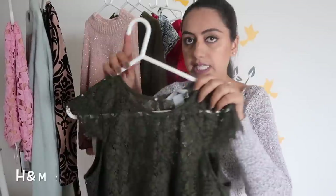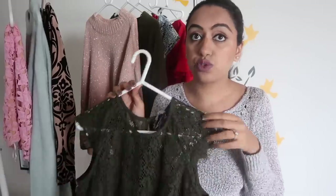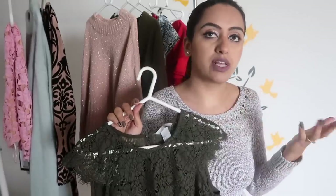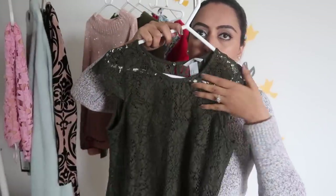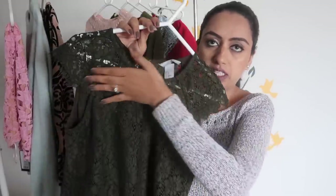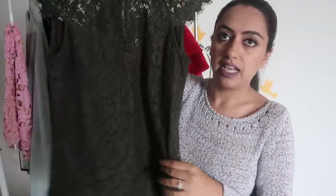My next outfit is this beautiful olive green color top, which was quite reasonably priced. They had three colors — olive green, black, and white. I wanted to buy white and olive green but the white one was too transparent to wear. This one has net detailing with a mesh feel; it has lining from the bodice area and the rest is all mesh detailing. It's a beautiful top, I love it.